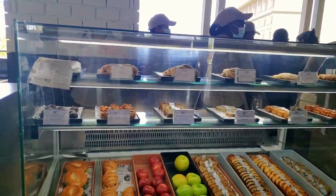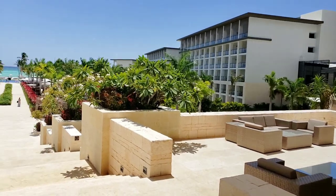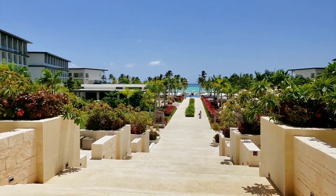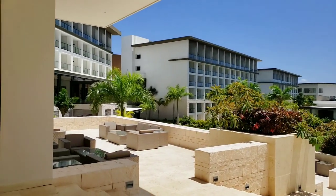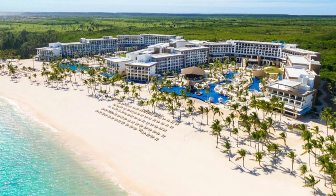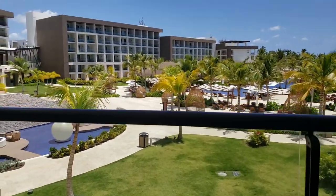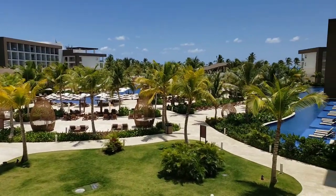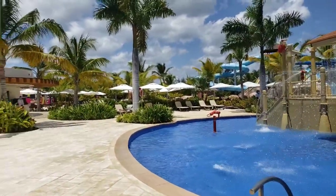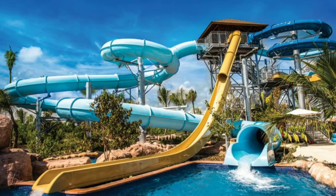There is a bar with comfortable sofas, and a gorgeous sea view opens from the reception area. The buildings are on both sides of the lobby — the hotel has a U-shape. All the rooms look inward, and between the buildings there are restaurants, swimming pools, and all the infrastructure. Behind the lobby of Ziva there is a water park — it's not really big but will be fine for both adults and kids.